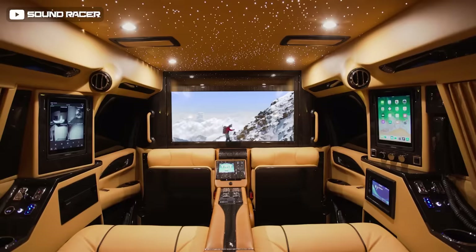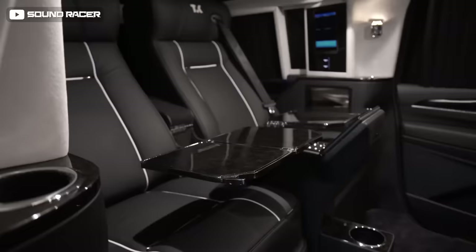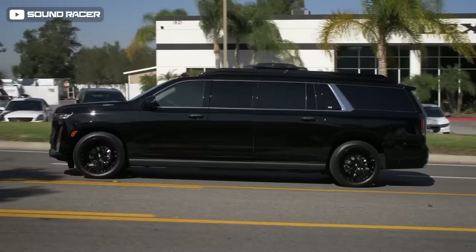Everything is controlled by a Control 4 touchscreen management setup, and there's a PlayStation 4 hooked up as well. Stepping inside, the Cadillac Escalade features diamond-stitched leather seats and airline-style tables for laptops or dining. The VIP package spoils you with champagne flutes and glasses, along with lots of suede and leather. There's also a security package that adds B7-level armor.